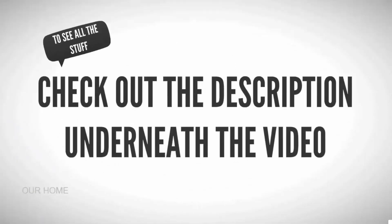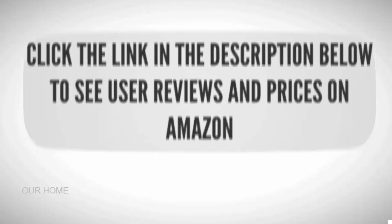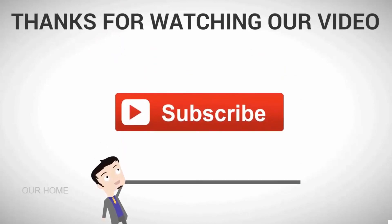To see all the details, check out the description underneath the video and click the link in the description below to see user reviews and prices on Amazon. Thanks for watching our video — for more, subscribe to our channel.